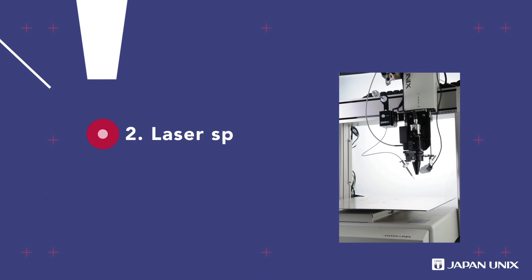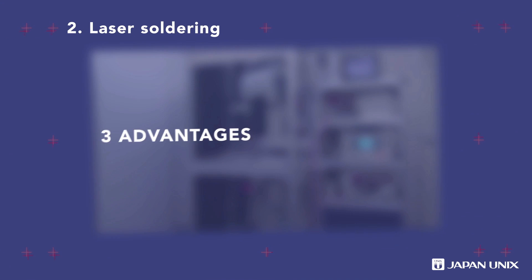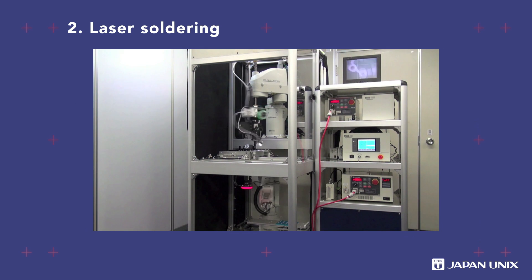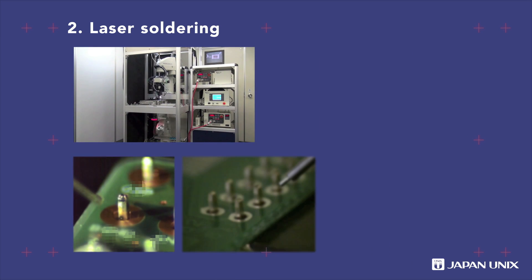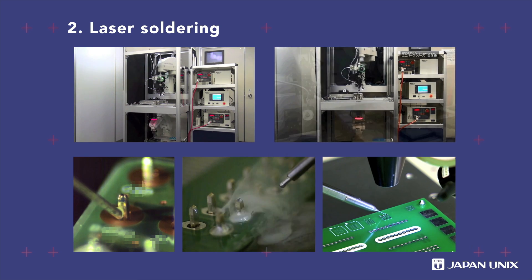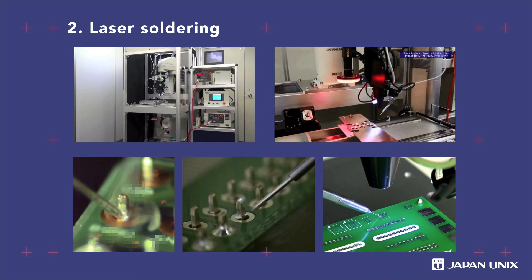Laser soldering is suitable for production of extremely fine detailed parts in narrow and complicated spaces. Through the use of a non-contact heating process, laser soldering reduces heat damage to components and substrates. Japan Unix laser soldering robots can deliver high quality and high productivity.